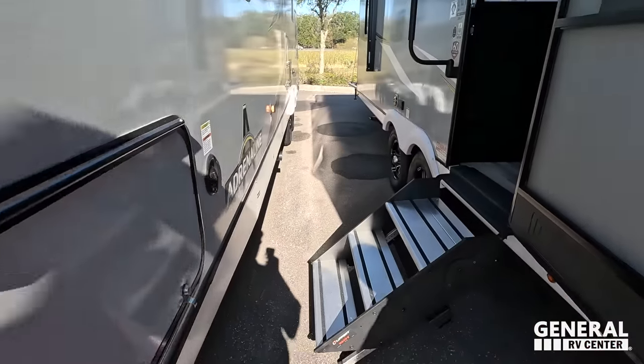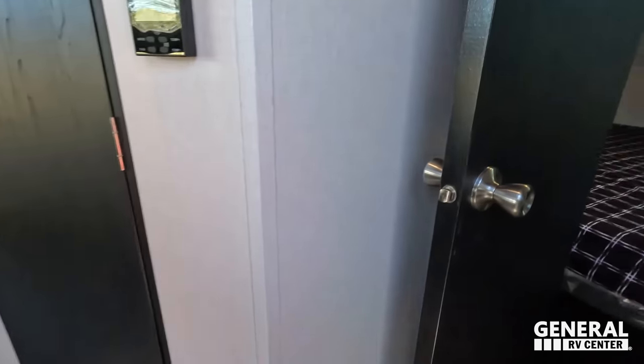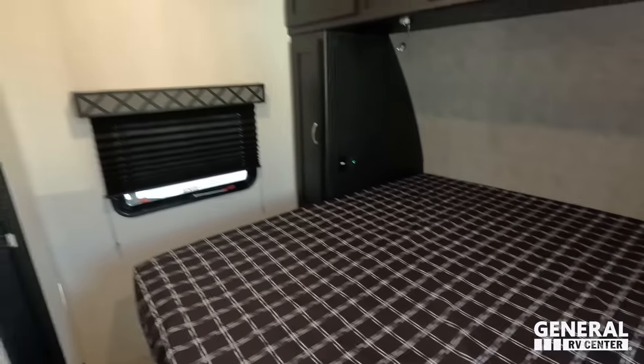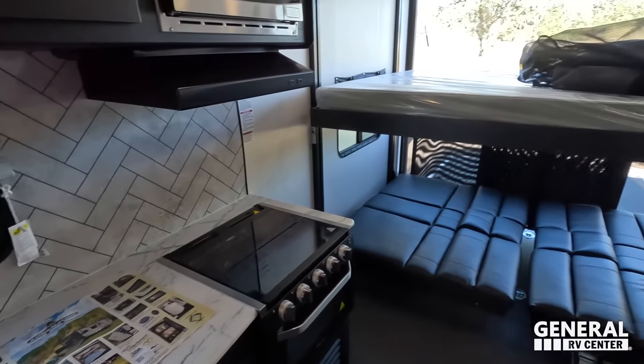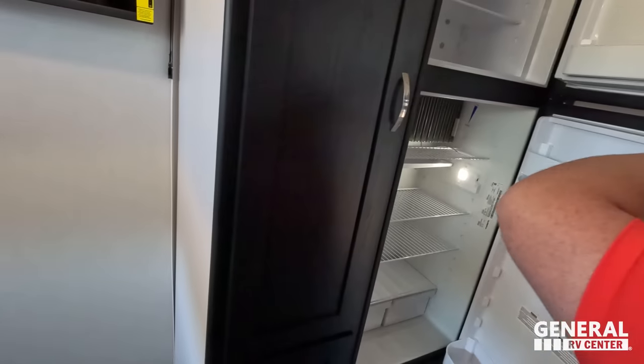Check out the inside. We'll start up front — nice bedroom up here. Right behind that is the bathroom. And then the back is your kitchen, dining area, living area, and garage kind of combo all in one.